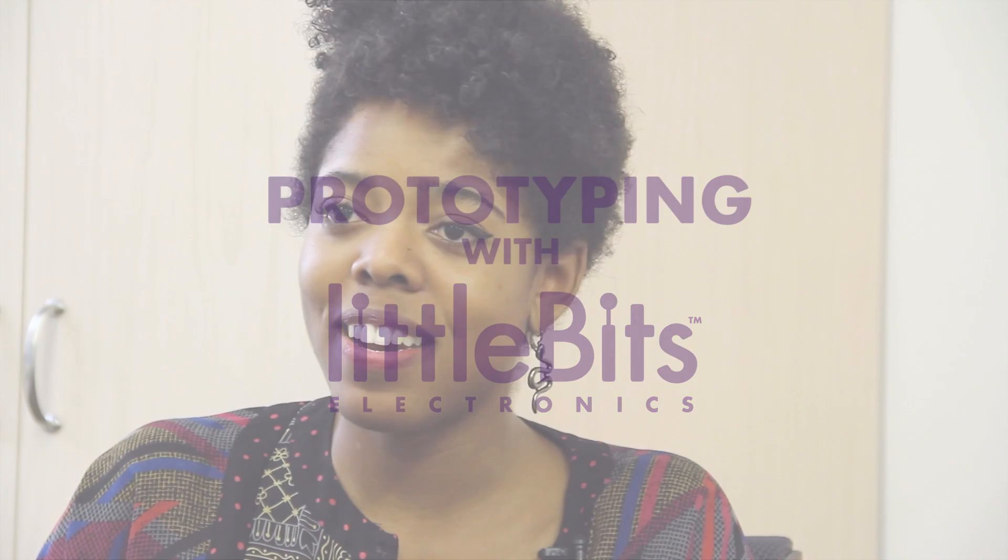Hi, my name is Maddie, and I'm CTO here at The Created. My name is Mari, and I'm the Creative Director at The Created.